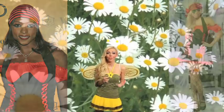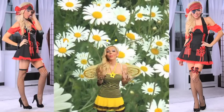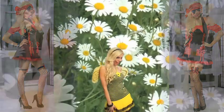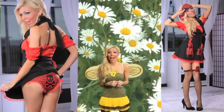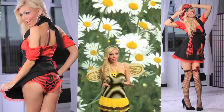Check out this pirate hottie number, as seen on Rutina Wesley from True Blood. Pirates are super hot and have been for years — it's gonna be a really popular costume this year. This one comes with great accessories: it's a complete look from the cute little underwear to the thigh highs that match the patch, and it even has a scarf. It has everything — one of the most adorable pirate outfits I've ever seen.